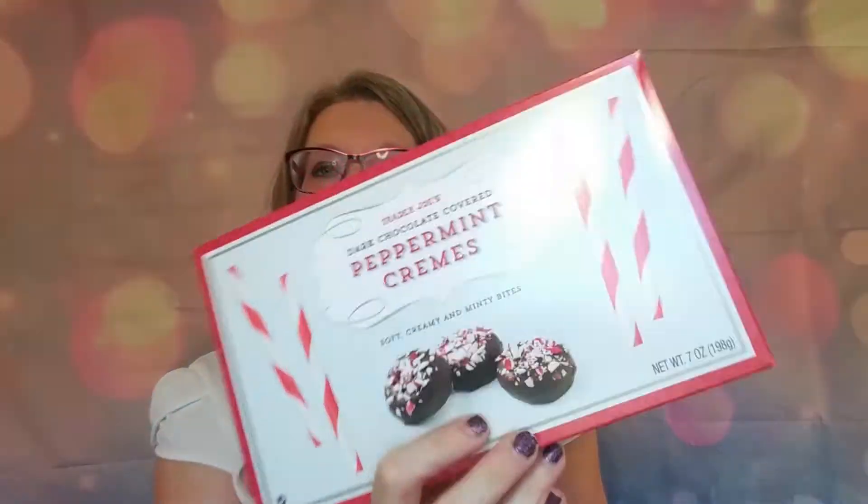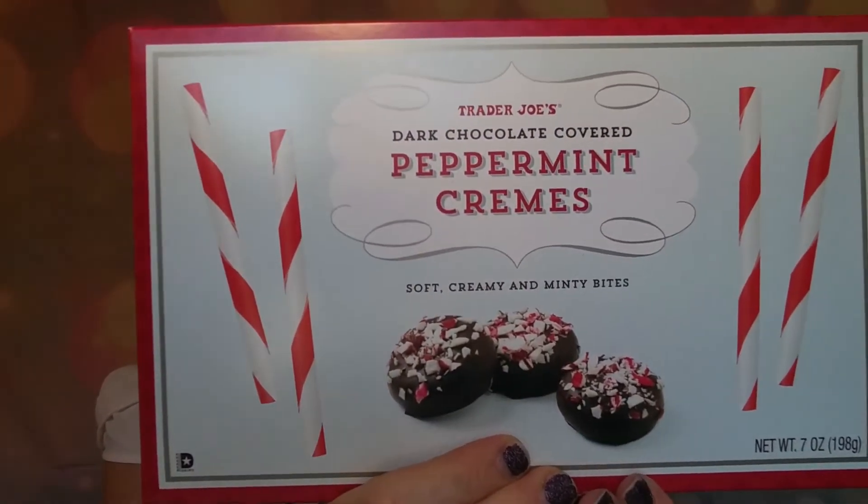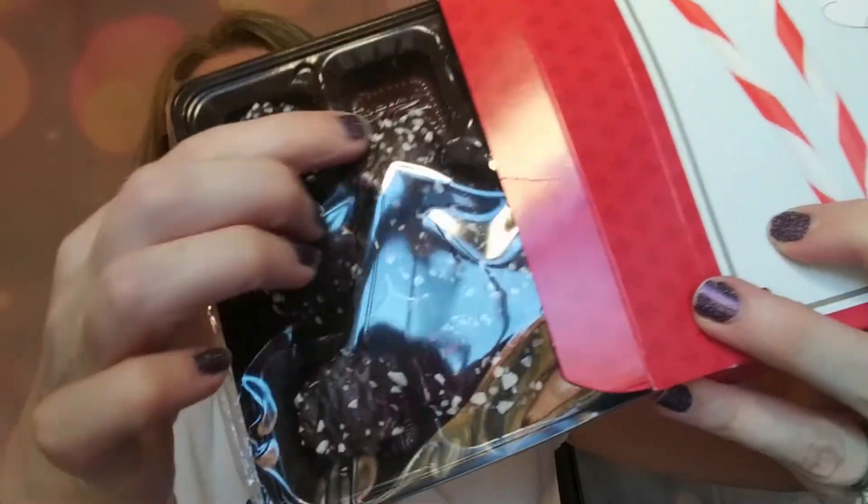They had these dark chocolate covered peppermint creams, and these sounded super yummy to me. Let me open these up — look how gorgeous those look! I am a big dark chocolate mint fan. They are kind of a little jumbled up, so if you're going to give this to somebody or take it into work, you might want to make sure everything's in the right place. A few of them are shifted around — I also took a speed bump a little too fast and I'm lucky nothing spilled in the car.